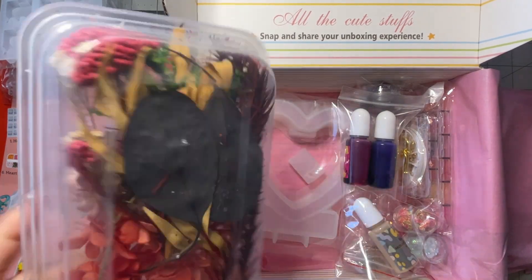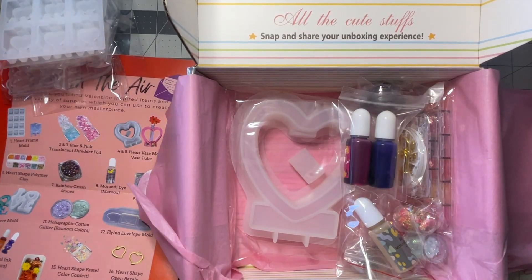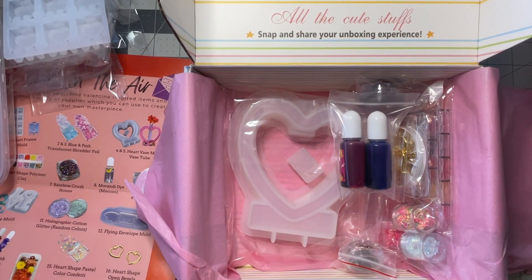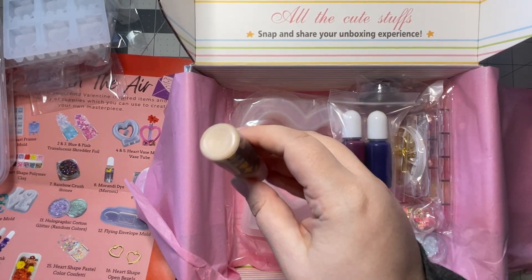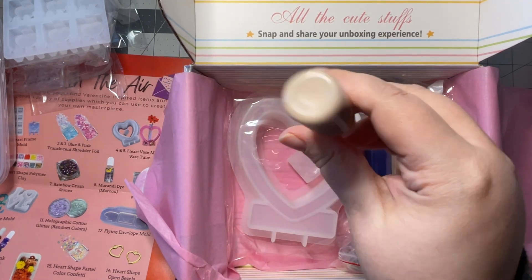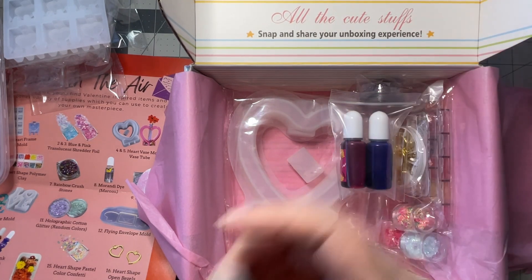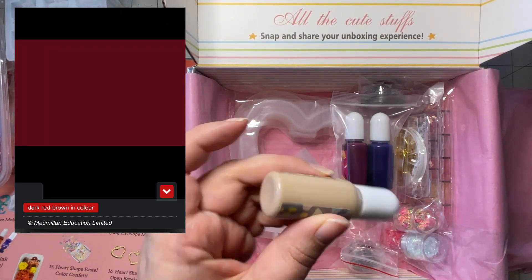We have a bunch of assorted dry flowers, which are really really pretty. Then we have a Morandi pigment dye — so this is a color dye. They're calling this maroon but it looks way too light to be maroon; I think it looks more like a beige nude kind of color.